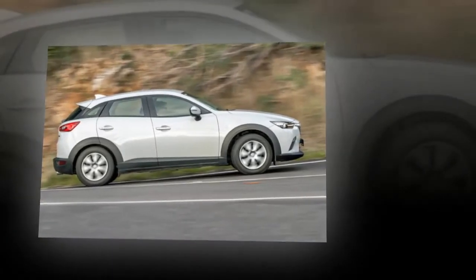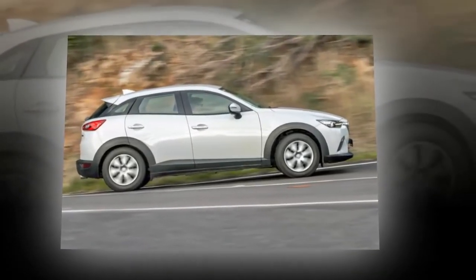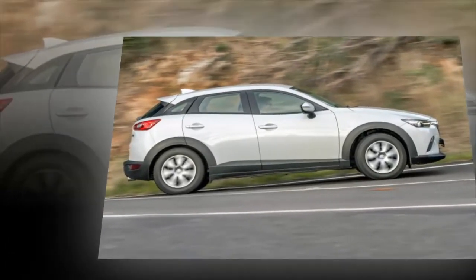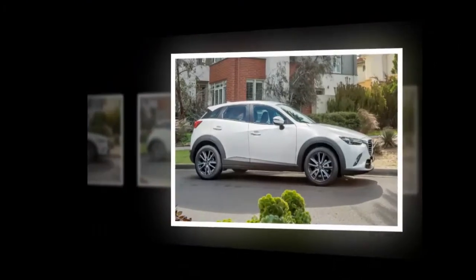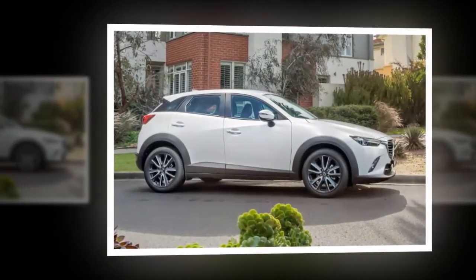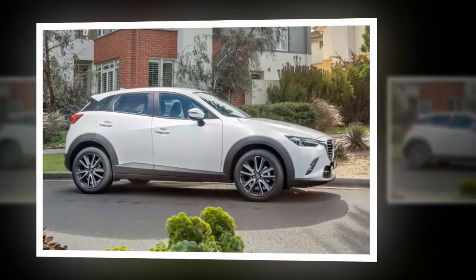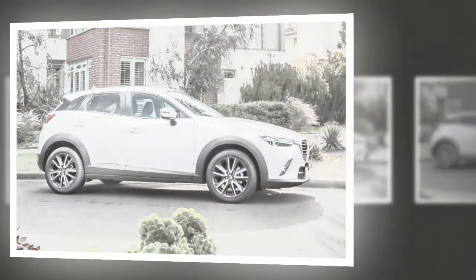The CX-3 has a 5-star ANCAP rating and features Autonomous Electronic Braking across the entire range as standard. Other safety features, depending on grade, include blind spot monitoring, rear cross safety alert, driver attention alert, traffic sign recognition, adaptive LED headlights, and front parking sensors.